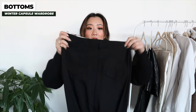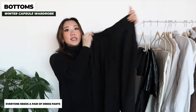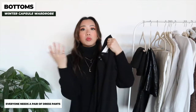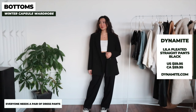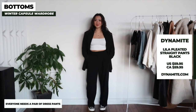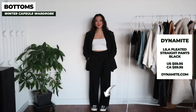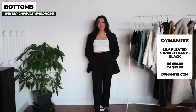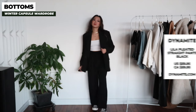The next item is a pair of dress pants — these ones I got from Dynamite and they're also in black. This is definitely something you need in your closet, especially in black. After black I would go with gray and tan. They go with everything, especially all of the tops we're going to talk about, and they are a little bit flared at the bottom so they look really good with sneakers or pointy boots. They're also so comfortable — I wear these about two times a week.